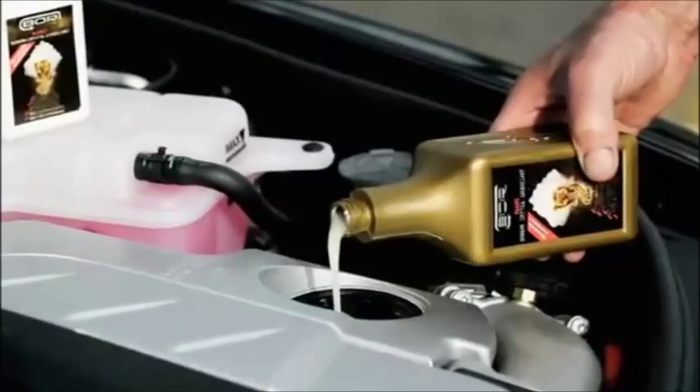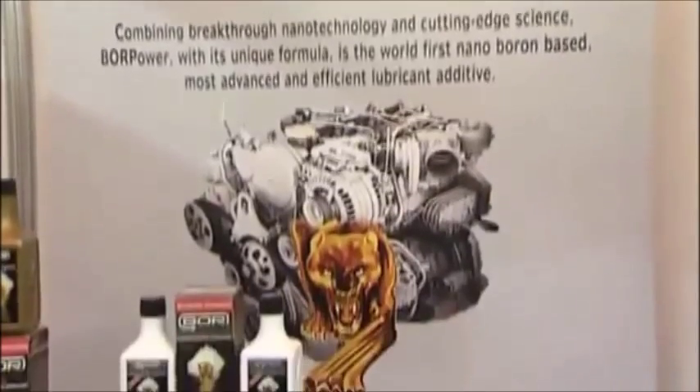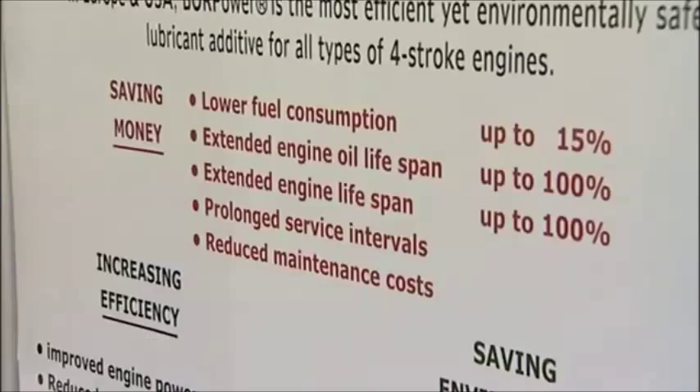Bore Power offers three major benefits. It saves you money by reducing fuel consumption by up to 15%. It also saves the environment by reducing exhaust emissions by up to 15%. And it increases engine power by up to 9%.